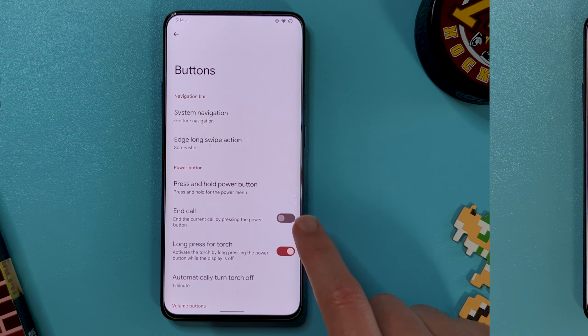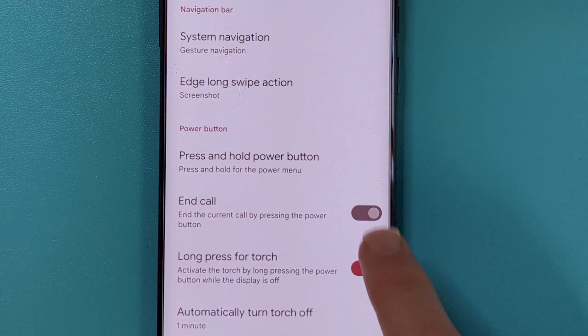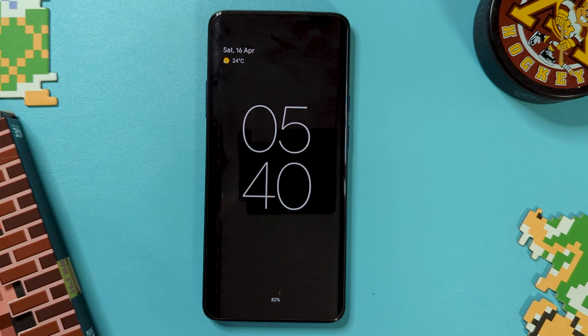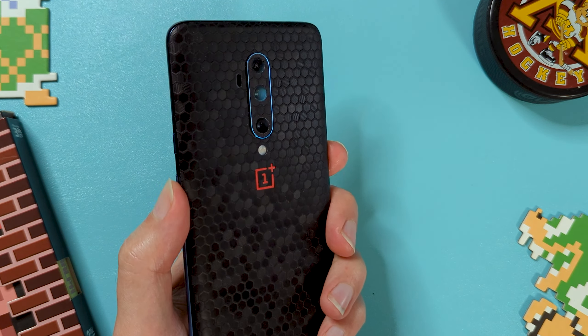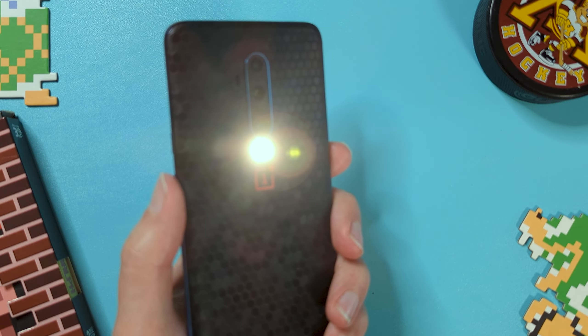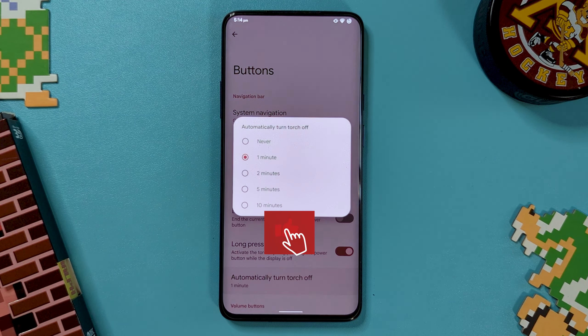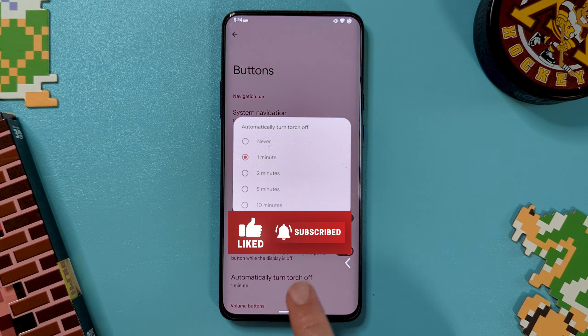There's also more power button settings here, like ending a call with a press. But the real amazing feature is a long press while the screen is off to turn on the flashlight. And just in case it activates in your pocket, it can be paired with an option to turn off the flashlight if it's been on for a length of time.